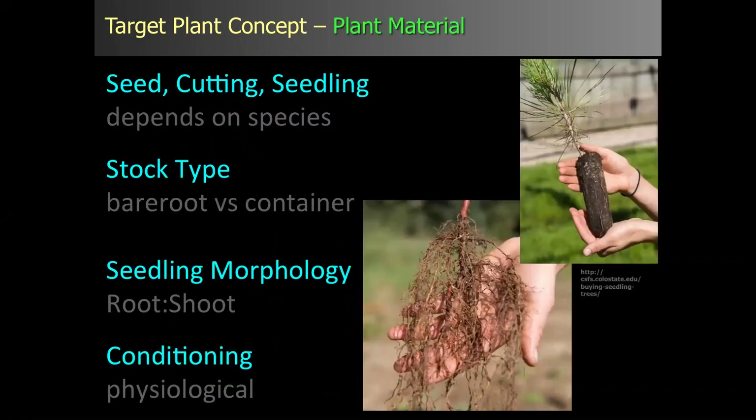Plant material is another element — really about growing the seedlings or whatever plant material you're using. It could be seed going straight into the field, or cuttings, or seedlings. Stock type is about how it's grown: is it in a container or a bare-root nursery? What type of container, what size? What does the seedling morphology look like, what is the root architecture, what is the root-to-shoot ratio? And lastly, conditioning — what can you do in the nursery that will change the physiology of the plant to help it succeed in an out-planting environment?